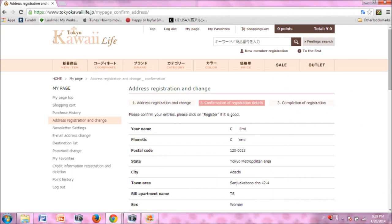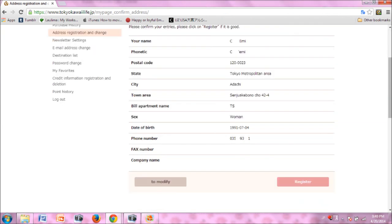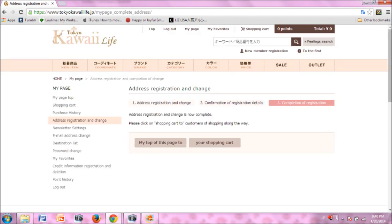Confirm that the information you entered was correct. Scroll down the page and click the register button on the right. Your address registration with Tokyo Kawaii Life is now complete.